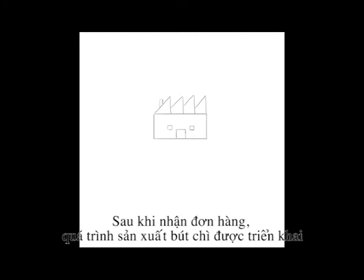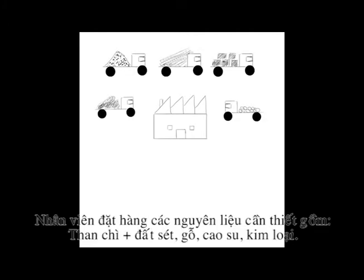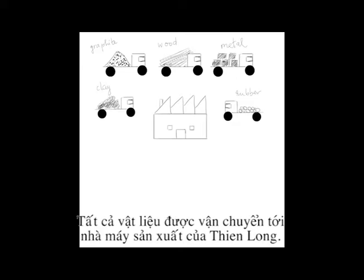And now the journey of the pencil begins. Teen Long Group calls and orders all the necessary materials from suppliers accordingly: graphite, wood, clay, metal, and rubber. All materials are then delivered to the Teen Long factory.